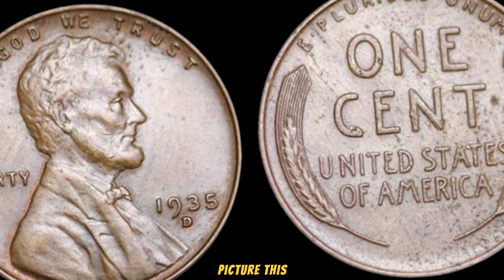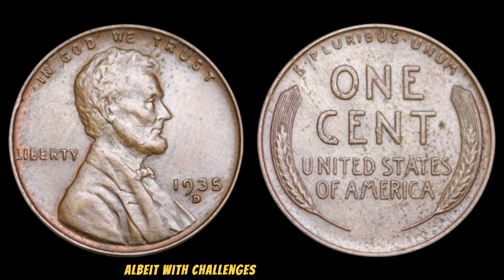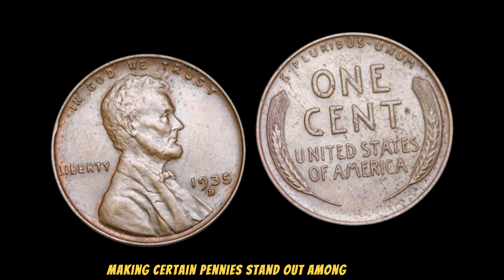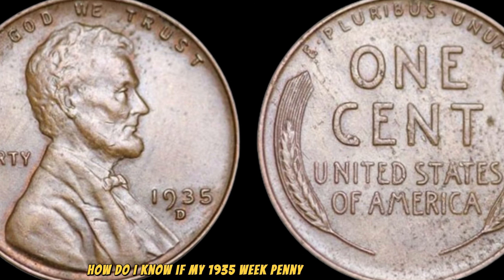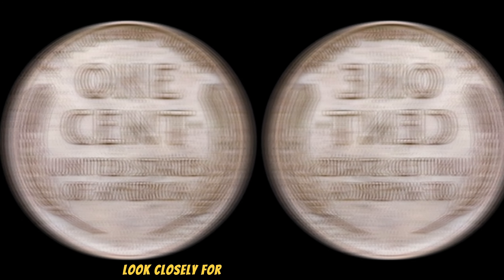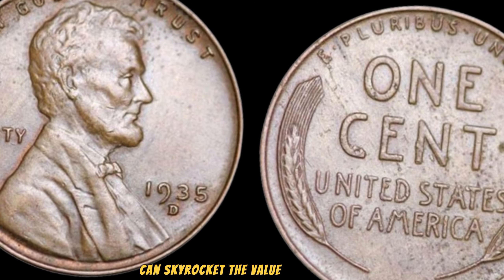Picture this: the country is grappling with economic turmoil, and amidst it all, the U.S. Mint was still in production, albeit with challenges. These circumstances led to inconsistencies in the minting process, making certain pennies stand out among the rest. How do you know if your 1935 wheat penny is worth a fortune? It's all about the details — look closely for any doubling of the design, particularly in the date or lettering. Even the slightest anomaly can skyrocket the value of your penny.